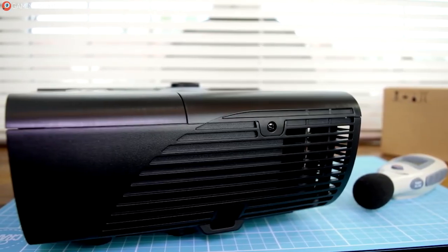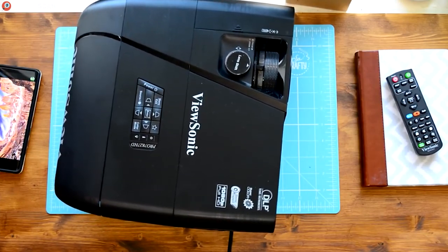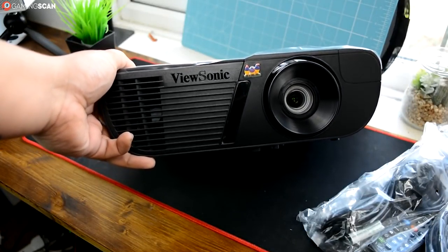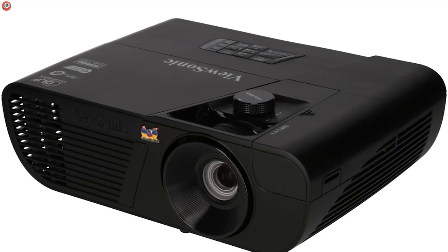As for the downsides of gaming on the Pro 7827HD, there's always the fact that you'll need a better speaker than the built-in one. But more importantly, it's got a worse response time than the other projectors here, so we can't really recommend it for games, since the motion blur in fast-paced titles can get nauseating.